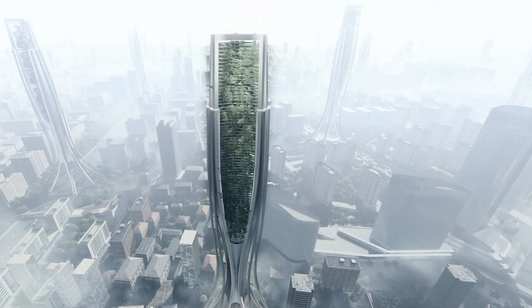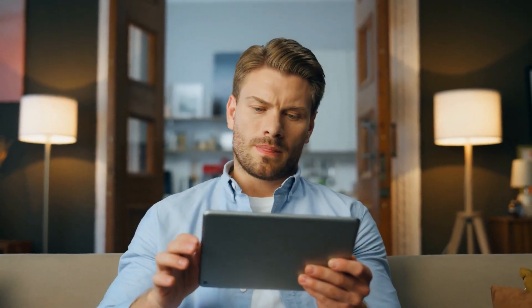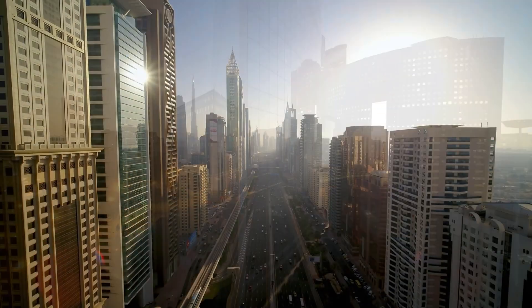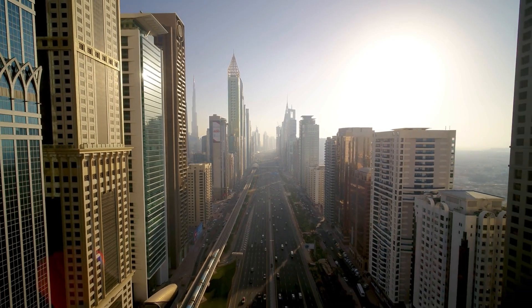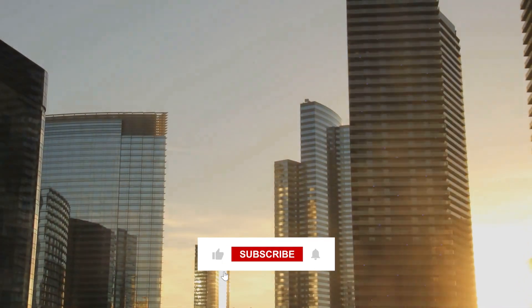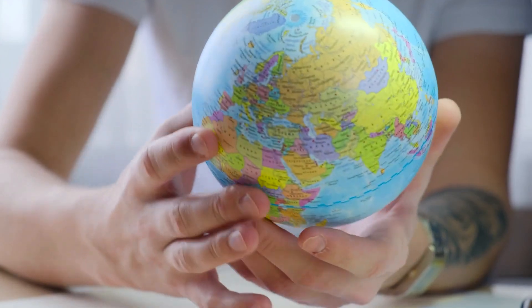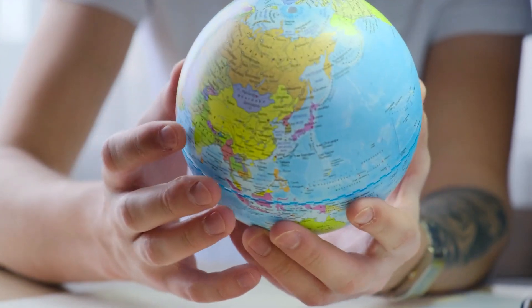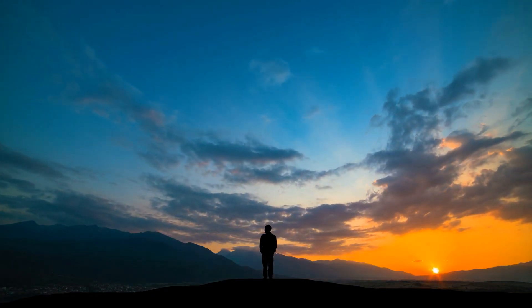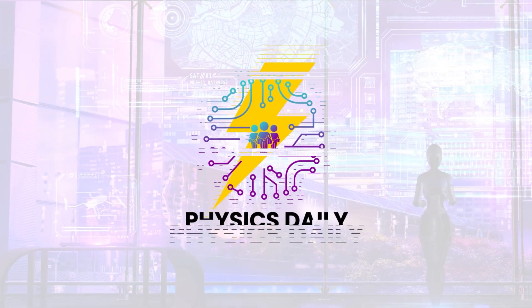How do these buildings handle the invisible push and pull of the wind? And that's a wrap, physics enthusiasts. We've soared through the towering realms of skyscrapers, uncovering the secrets that keep these urban giants standing tall. If you've enjoyed this journey into the physics of skyscrapers, don't forget to hit that like button. Your curiosity fuels our exploration of the fascinating world of physics. Until next time, keep reaching for the sky and diving into the depths of physics. This is Physics Daily, signing off.